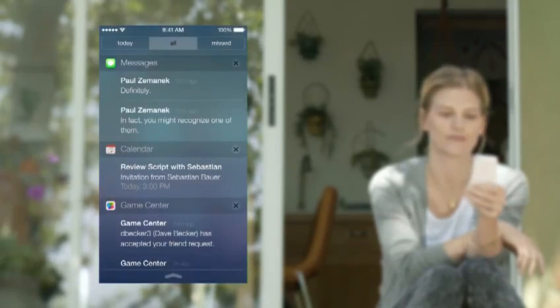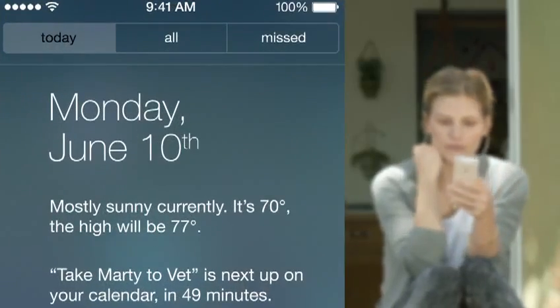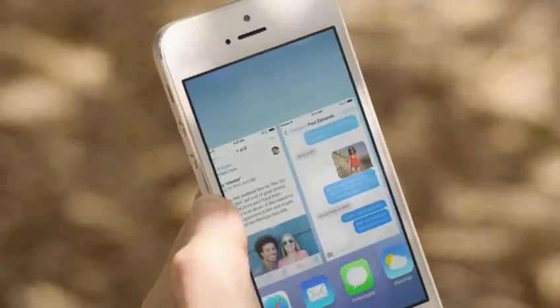Notification Center is now available from the lock screen, with a new at-a-glance view of your day. Multitasking lets you jump from app to app much more intuitively.